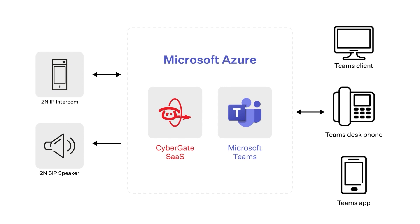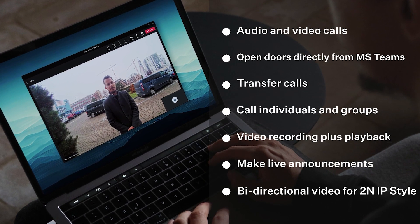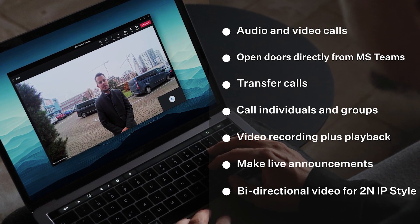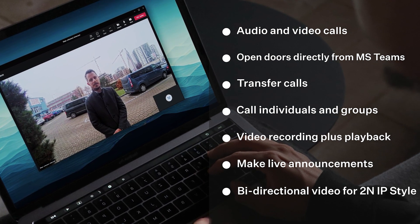So, what else does the integration offer? Aside from audio and video calls and opening doors directly from Microsoft Teams with different devices, users can also transfer calls, call individuals and groups, video record with playback, and make live announcements. Plus, it offers bi-directional video support for the 2N IP Style.